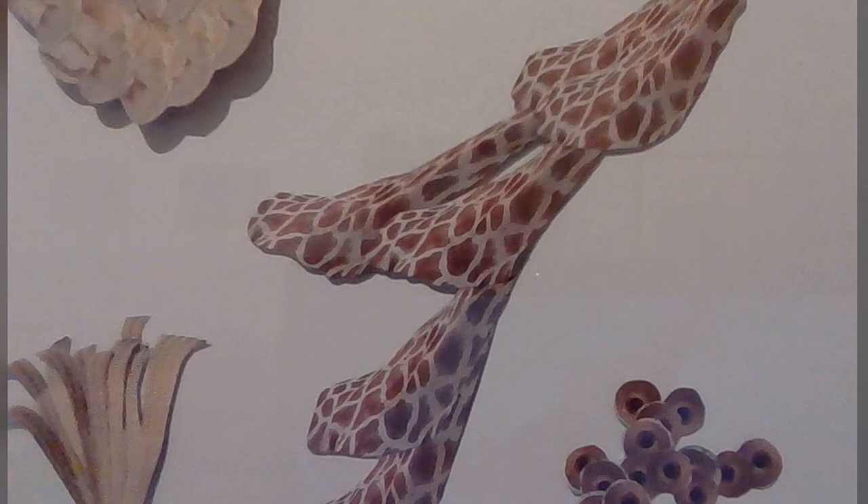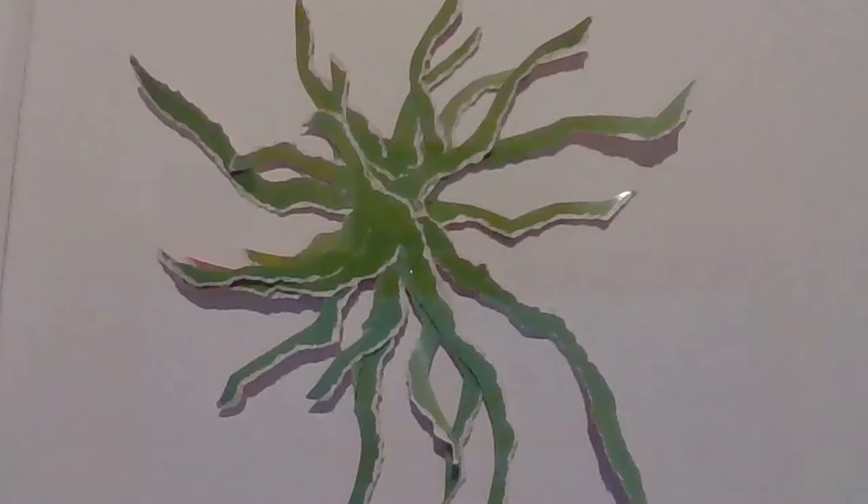I think she might have used an image of a giraffe on this one here. You might notice that she's stuck them down in such a way that they're slightly raised and leave a little shadow underneath, which makes it look even more real. You might like to choose to do that when you do your collage.